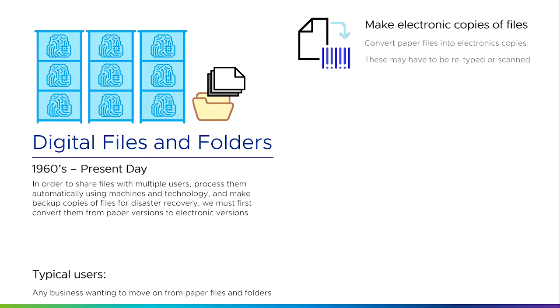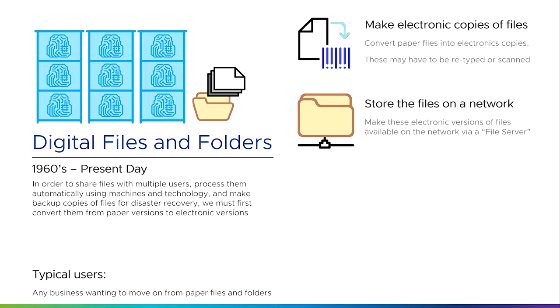The way we did that was by making electronic copies of files — in most cases converting paper files into electronic copies by re-typing or scanning the information, and eventually getting rid of the backlog. From then on, all new information was stored electronically. Once stored electronically, we can store these files on a network and share them with multiple users and multiple locations using something we later call a file server — a computer that can share files over a network.